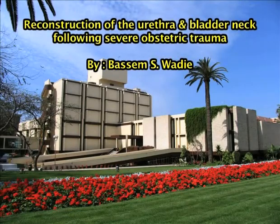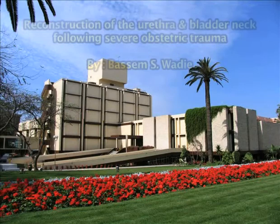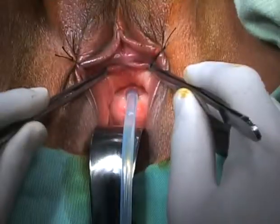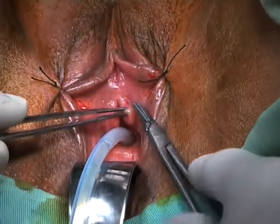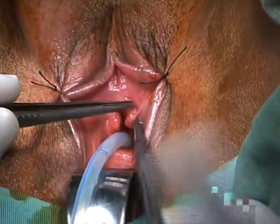Reconstruction of the urethra and bladder neck following severe obstetric trauma. A 25-year-old woman who had an obstructed labor that ended by disruption of the urethra and bladder neck.